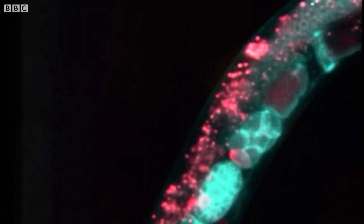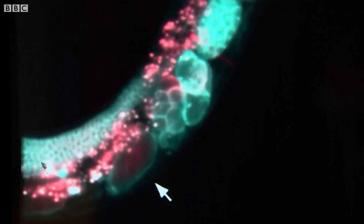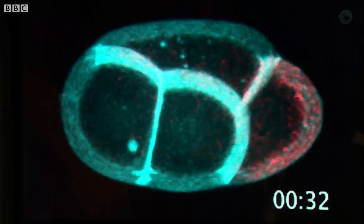Take this little fella here. This is part of a worm that's just one millimetre long. And it's your life's work, Nate, to study such little things. Just tell me what we're looking at. So what we're looking at here are the earliest stages in the development of this worm.